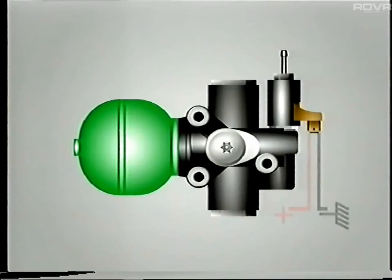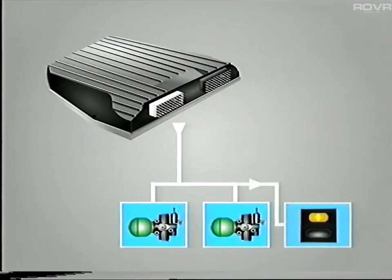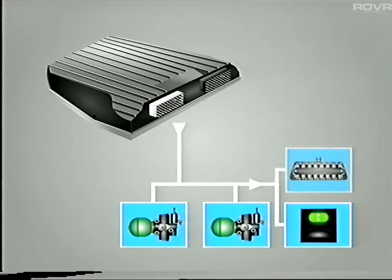Whenever the electrovalves are energized, the suspension will be soft. Conversely, when the electrovalves are de-energized, the suspension switches to firm. Additionally, output signals are sent to the warning light within the sport switch, and of course to the diagnostic socket.